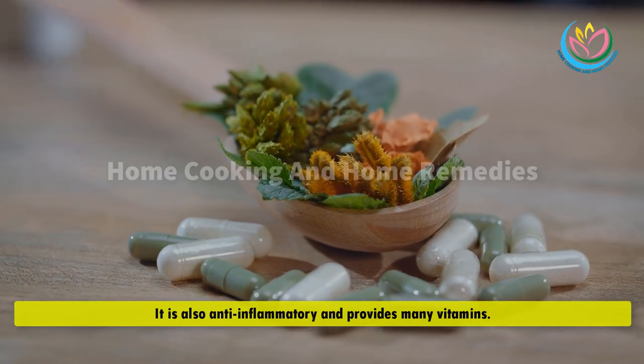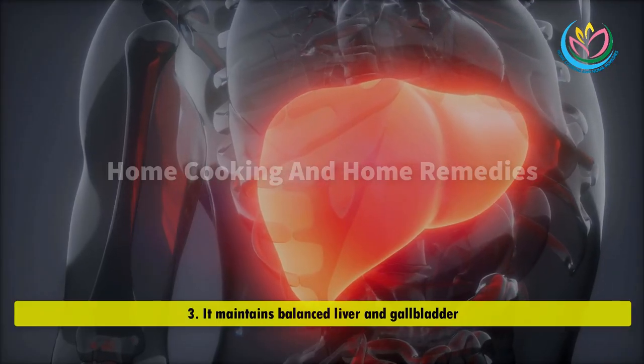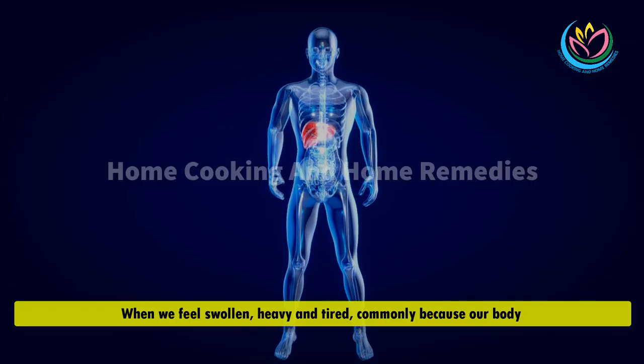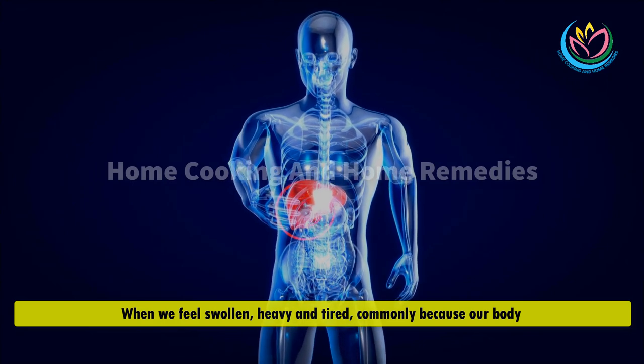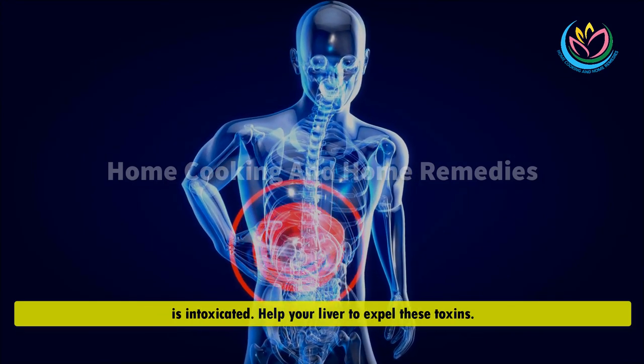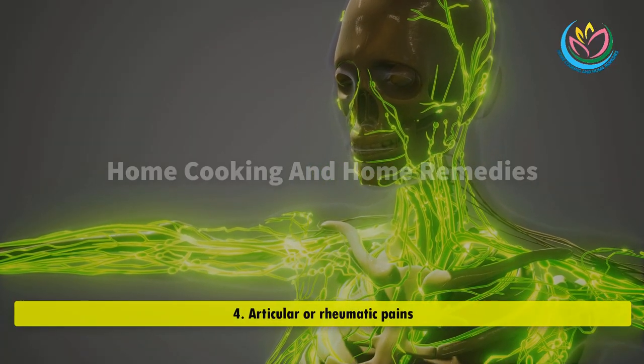Number 3 — it maintains a balanced liver and gallbladder. When we feel swollen, heavy, and tired, it is commonly because our body is intoxicated. This mixture helps your liver expel those toxins.